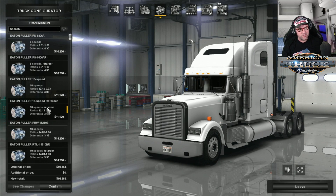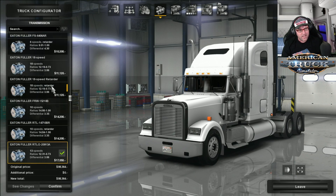For transmissions, we have Eaton Fuller: 6-speed, 18-speed, 10-speed, and 13-speed. They all have retarder, so I'm going to go 18-speed with retarder — that's my favourite.